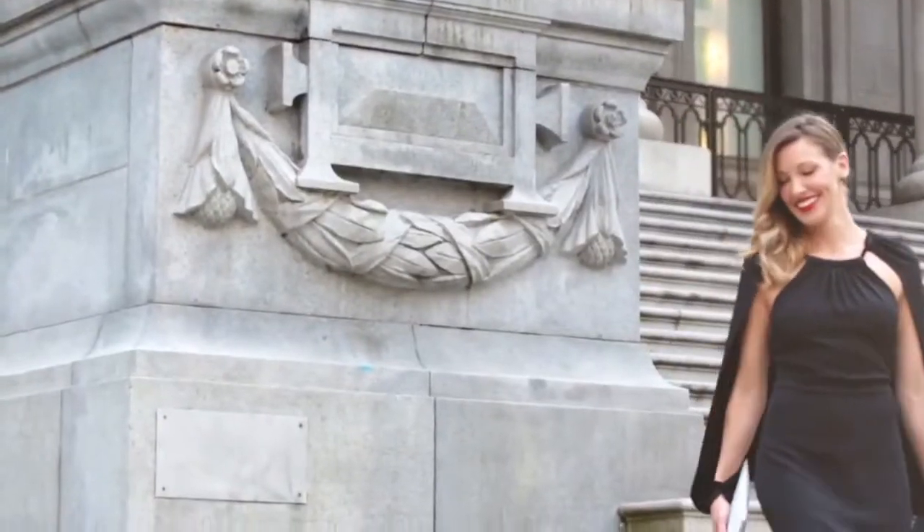For more behind the scenes from our shoot with Elle and Crest 3D White, be sure to visit my blog tomboykc.com and keep smiling.